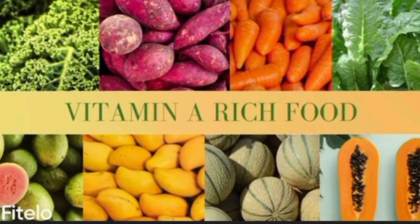Fruits rich in vitamin A include carrots, but I should have mentioned sweet potato first, because sweet potato has double the amount of vitamin A that carrots have. Other fruits rich in vitamin A include apricots.